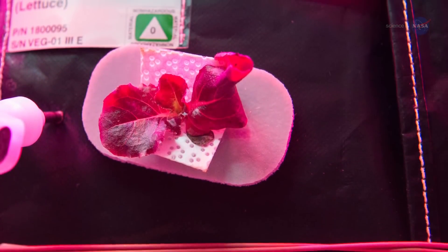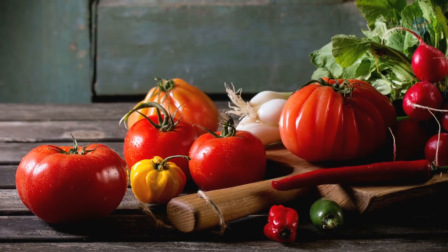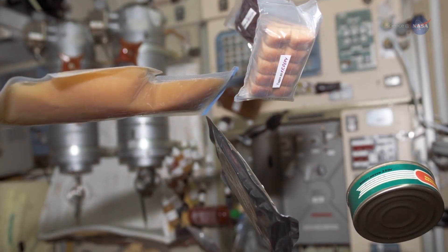Having living plants can help with stress and increase the crew's enjoyment. Growing plants can provide the sights, smells, and tastes of Earth. Fresh produce could add variety and interest to the diet, and the textures of fresh vegetables — crunchy, juicy — could add a new dimension to the packaged diet.